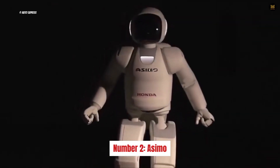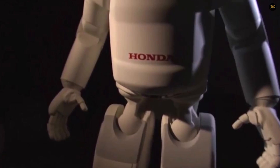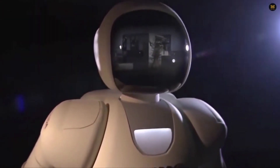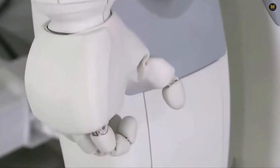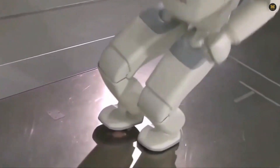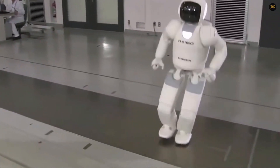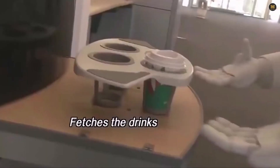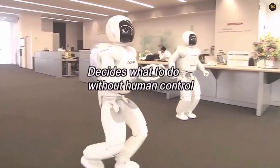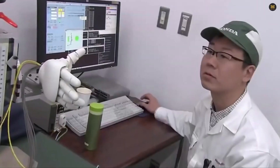Number 2: Asimo. This little guy is just over 4 feet tall and weighs only 105 pounds, but he can move up to 5.6 miles per hour. Honda developed Asimo to help people with limited mobility, so he's equipped with sensors to detect sounds and movements around him. He can recognize faces and voices, and his hands are especially impressive — he can move each finger independently to do things like open a thermos and pour coffee. Even President Obama got to meet Asimo. Sadly, Honda has stopped developing him for now, but he set the bar pretty high for other robots to follow.